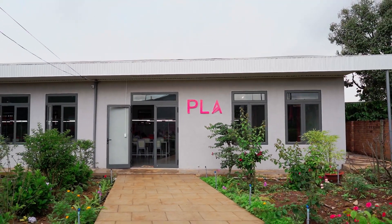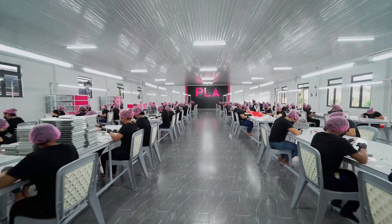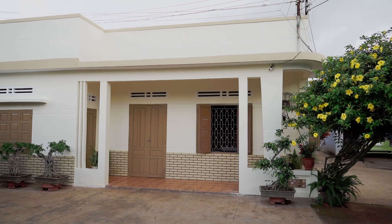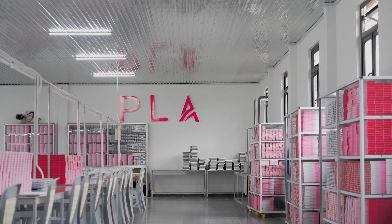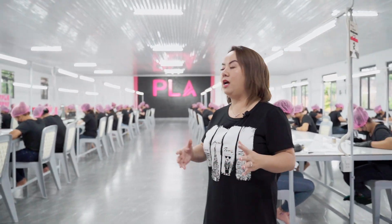This headquarter is one of the five manufacturers that we own in Vietnam. This one is the headquarter, and it's actually built on my parents' farmland, and the house that I grew up in is actually next door. I kind of want to show you how your lashes that you love so much from PLA are being made. Follow me and watch how it's being done.